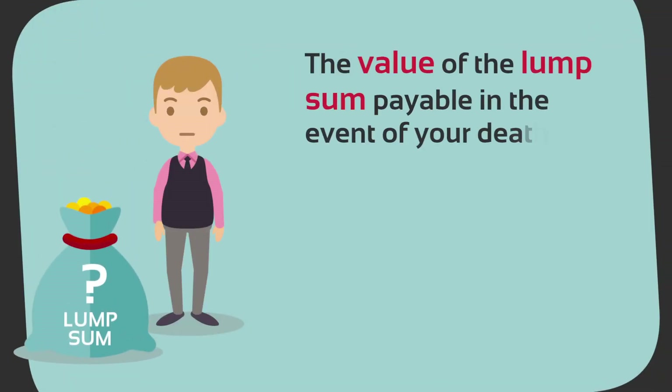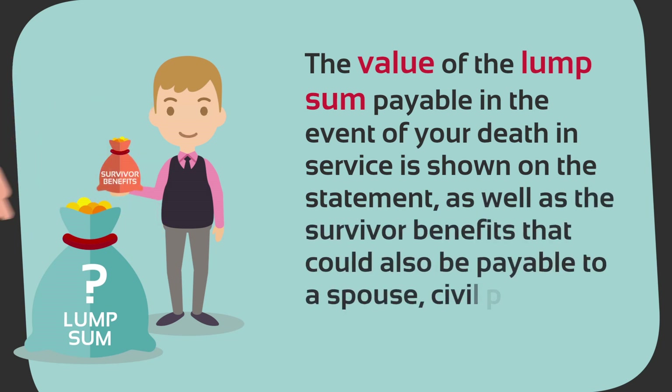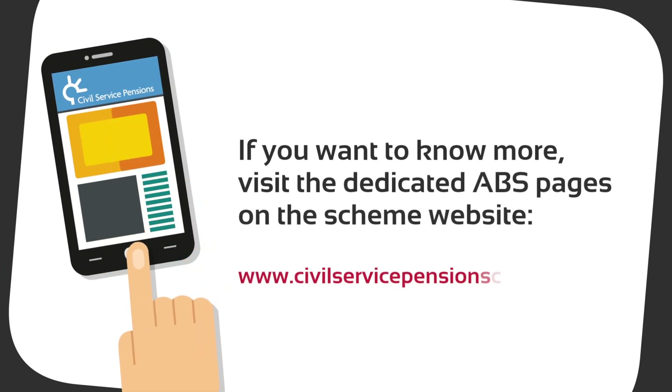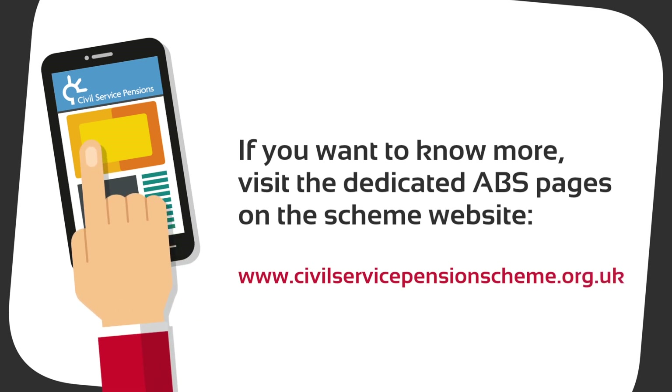The value of the lump sum payable in the event of your death in service is shown on the statement, as well as the survivor benefits that could also be payable to a spouse, civil partner, or life partner. If you want to know more, visit the dedicated ABS pages on the scheme website at www.civilservicepensionscheme.org.uk.